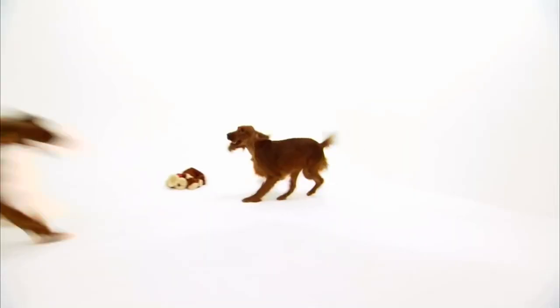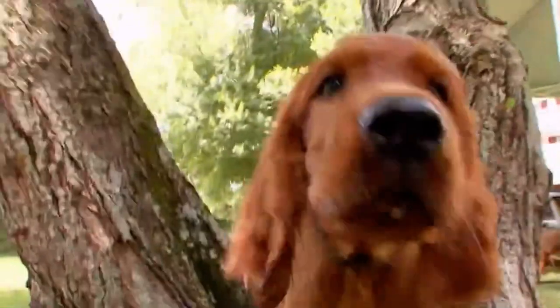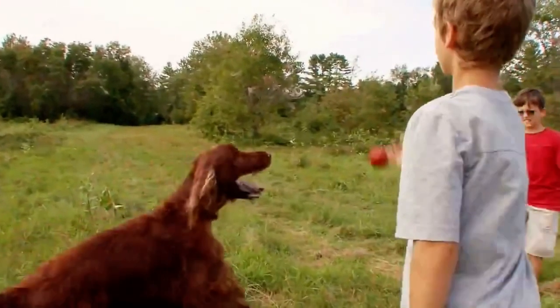And Irish Setters are romantic, too. They're great kissers. They're really boisterous. They really love to have a good time and party. Irish Setters are happy-go-lucky, playful dogs that thrive on physical activity.